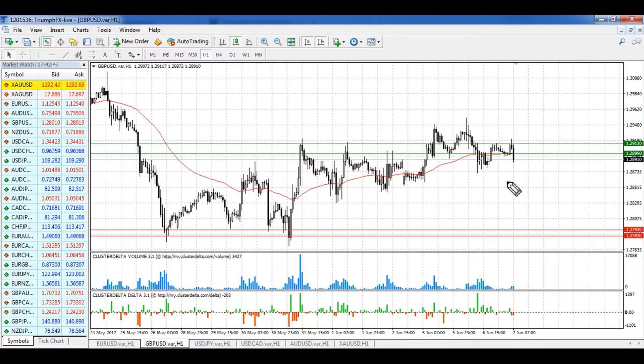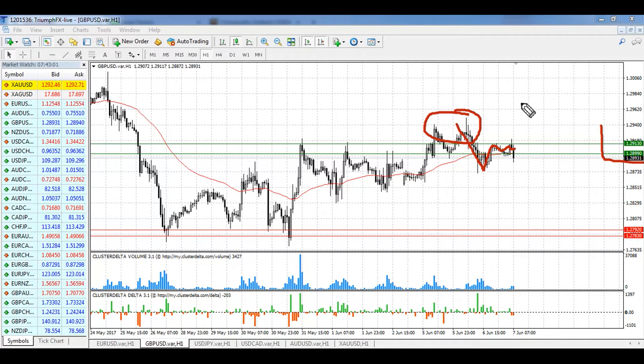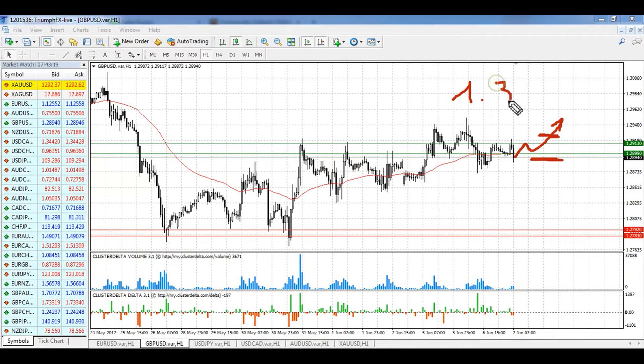Our next instrument is the British pound. You can see that after the breakout of this level, the price showed a correction and is now trading at the resistance level of 1.2899 to 1.2913. Our scenario remains the same: we need to wait for a final confident breakout of this level, then open long positions. A stop loss should be set below the breakout volumetric bar or the beginning of the breakout move.